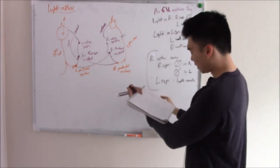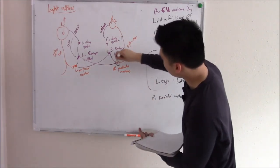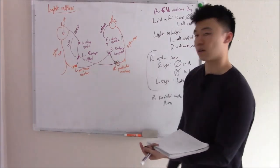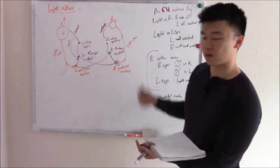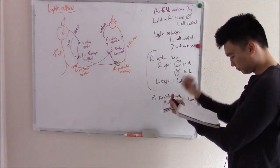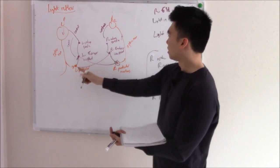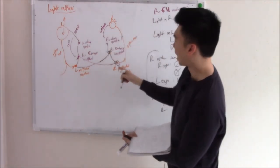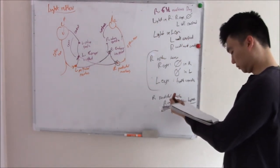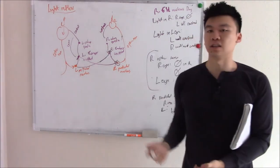If the right pre-tectal nucleus is damaged: shine light in right eye — roadblock immediately, neither eye constricts. Shine light in the left eye — signal goes to left pre-tectal nucleus, constricts left eye, swings over bypassing the right pre-tectal nucleus to constrict the right eye as well, so both constrict. Drawing it out makes the light reflex much easier to understand.